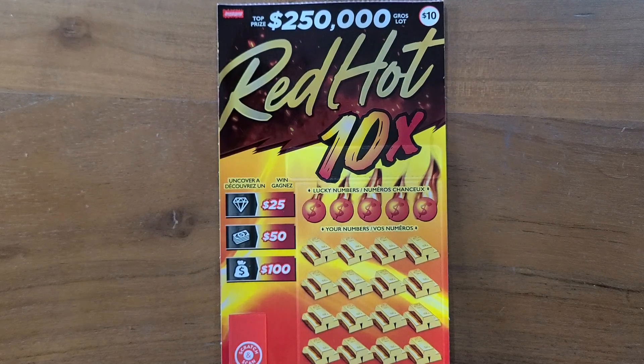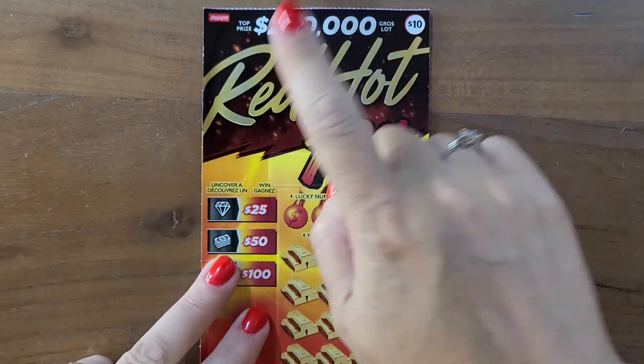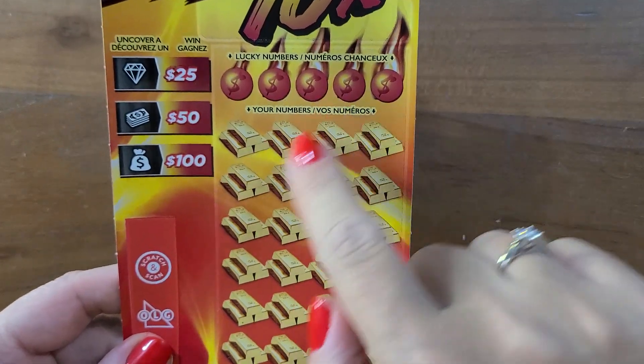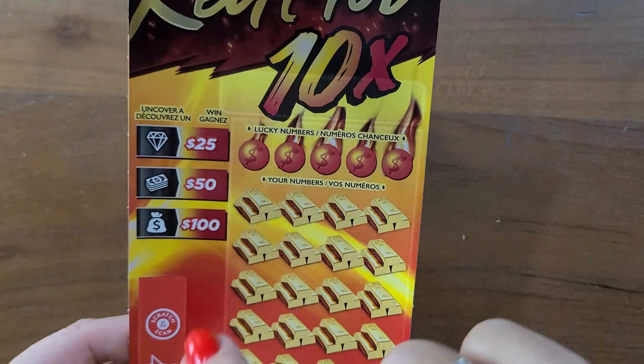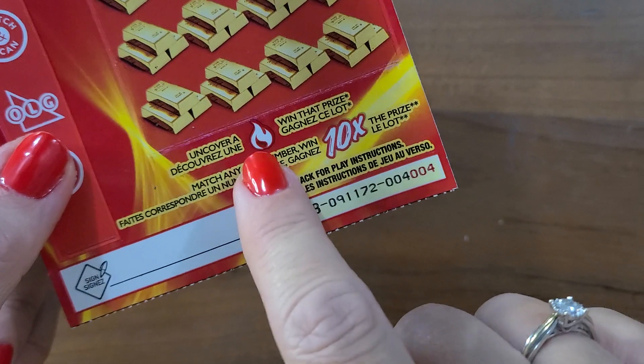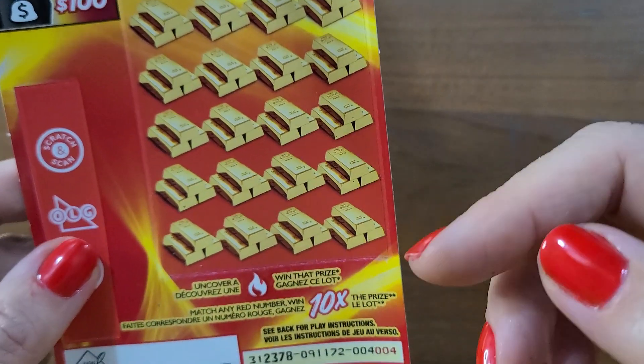Hi everybody, it's the Canadian Scratch Off Queen. That's me. So, quick session — $10 for $250,000 Red Hot 10x. If you find a number in the red, you get a 10x. Also looking for symbols and this little fire flame. But really, this is just like a number — it gives you whatever prize is underneath.